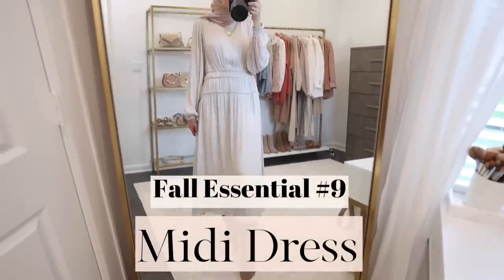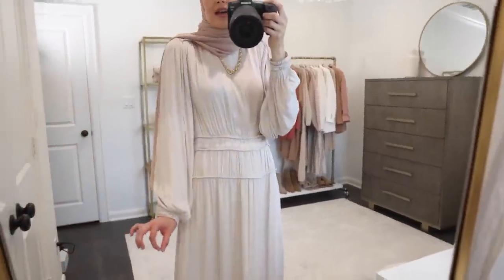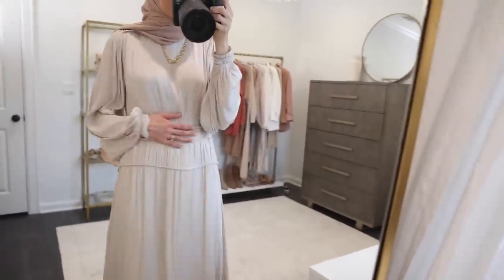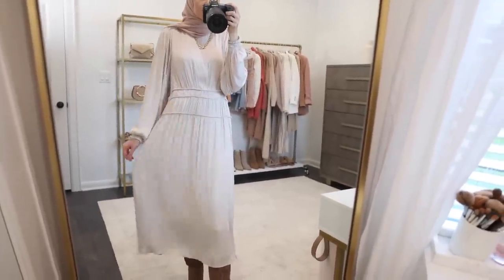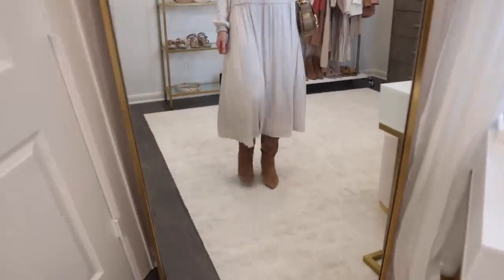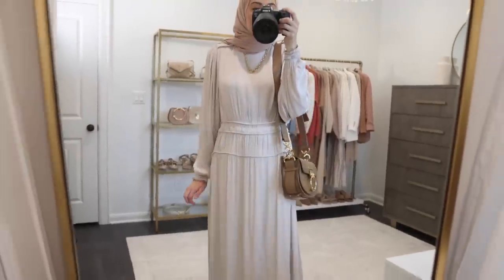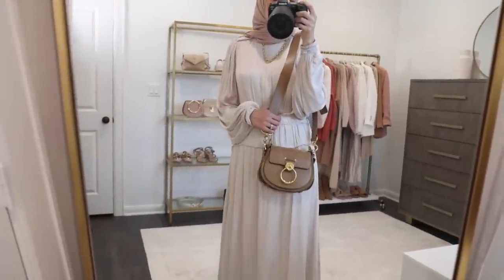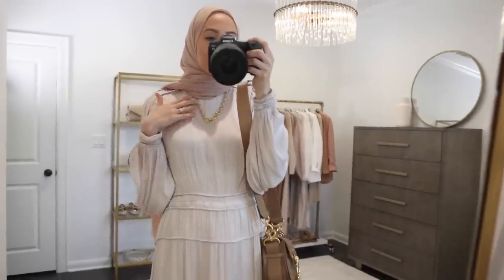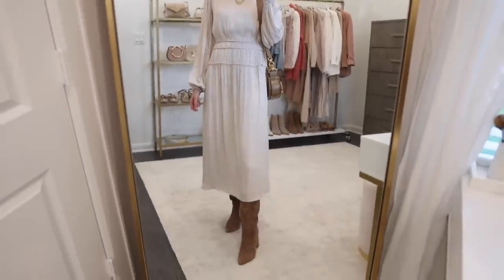The next fall essential is a midi dress and I am obsessed with this one from H&M. It's a really light color — I'd say kind of a very faint lilac-y color. I love the cut of this dress — the balloon sleeves and the detail where it cinches you in at the waist but is still super loose and flowy. I love pairing midi dresses with knee-high boots. These are ones from Sam Edelman that I got a couple of years ago but I'll link similar below. I love these brown tones with this lilac color. I threw on my brown Chloe bag and I have on the same hijab the entire time — it's called Blush by Volchic — along with my gold layering jewelry. This would be another great one for going out to dinner or any fall events.